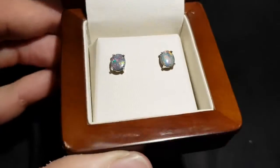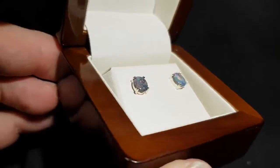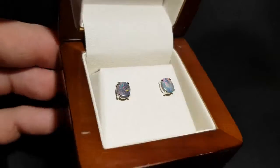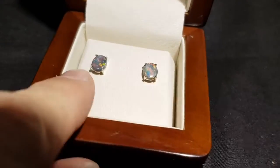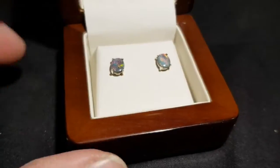Here we have some black opal earrings with the red fire. It's hard to get black opal earrings with red fire, but these are pretty good. This one's a little bit more cloudy on the surface compared to this one — this one's a really nice little black opal — but it's really hard to match up black opal earrings.